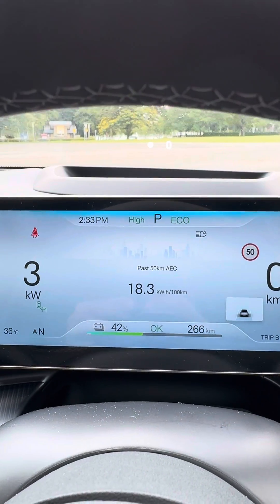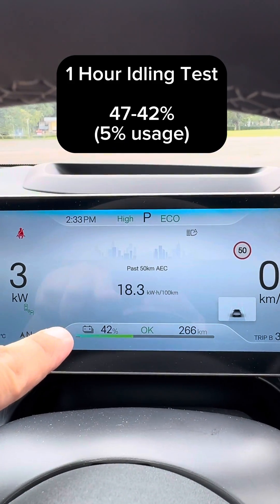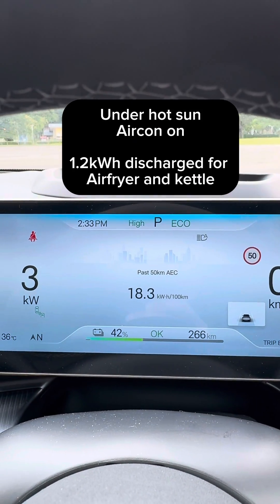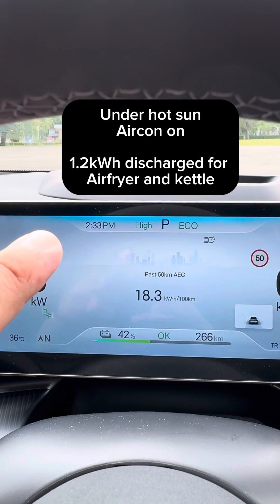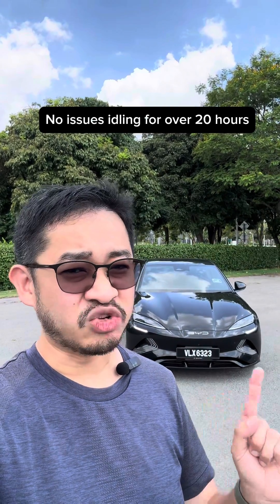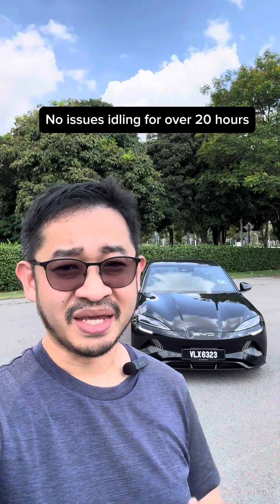After one hour, the battery dropped to 42%, so from 47% to 42% — about 5% in exactly one hour at 2:33pm. Based on this experiment, the BYD Seal Premium only loses 5% of battery per hour in this extreme test. That means you can leave this car idling for more than 20 hours — no problem.